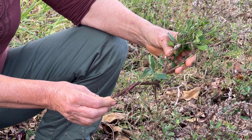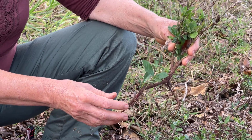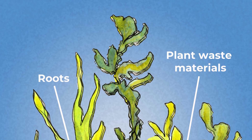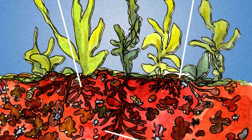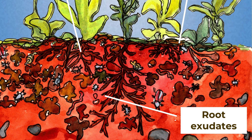Plants are always growing and losing roots, so we've got organic matter from their root tissues, and a lot of leaves from the tree above — leaf litter from the plants — and those sugars that plants are putting out through their roots.